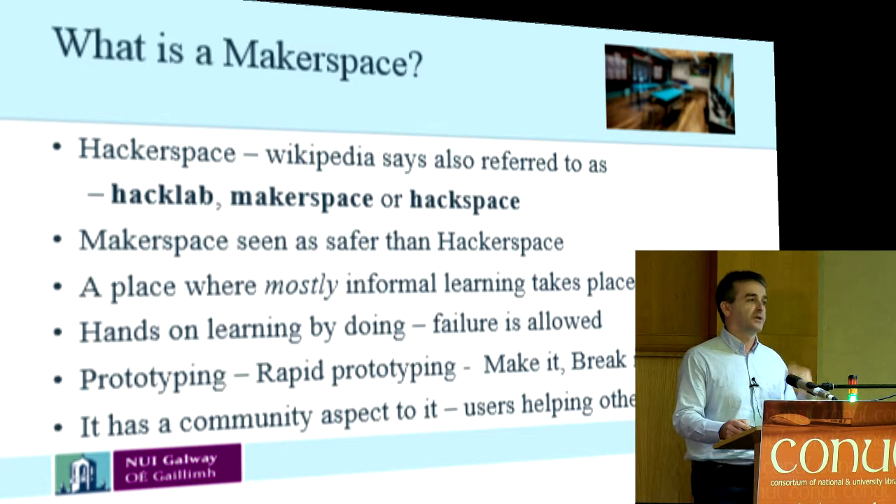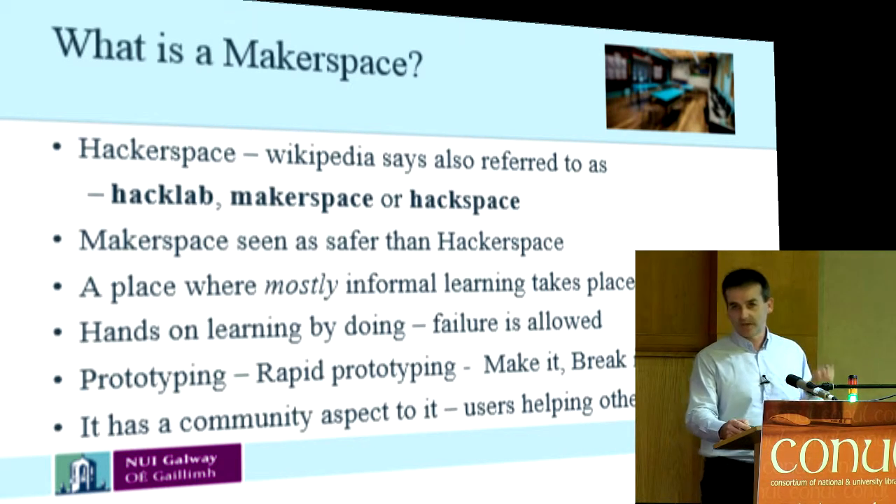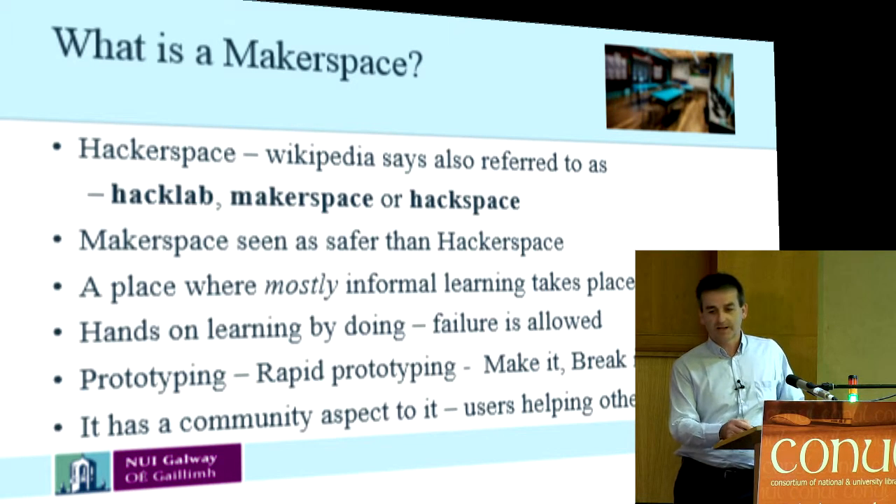Prototyping is where people come up with an idea and come to the maker space to bring that idea to fruition — to make the item. Rapid prototyping is similar: you'd be making it, breaking it, making it again and continuing in that fashion. With the technology we have today, you can do this very quickly. Makerspaces also have a community aspect — people helping other people.